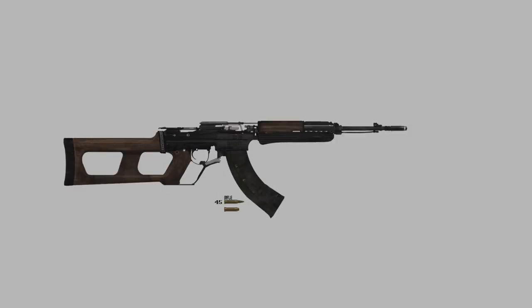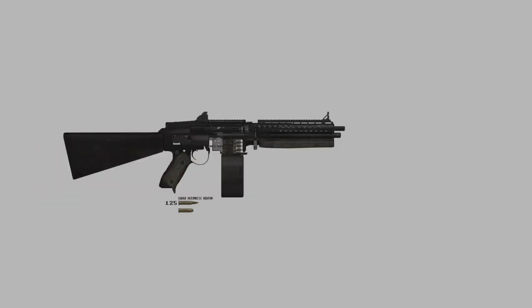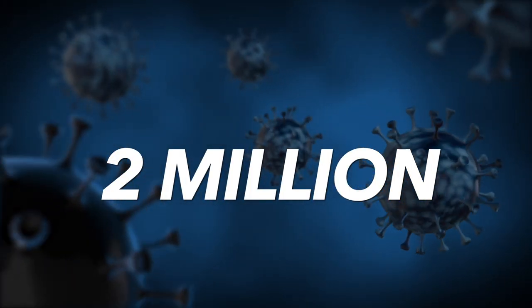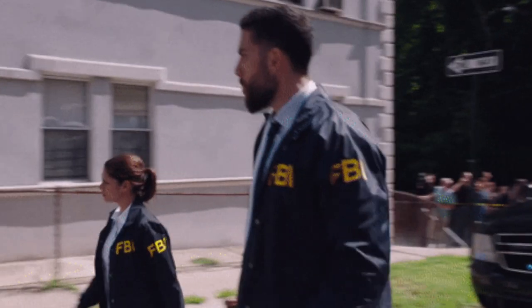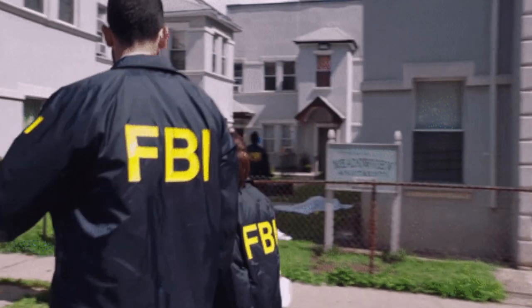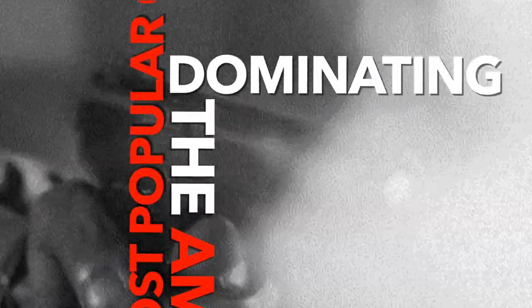The demand for guns in the US is spreading as high as the positive cases for COVID-19, with over 2 million sold since the beginning of the pandemic. This is the highest number recorded in the FBI's background check system in more than 20 years. In this video, we have compiled a list of the most popular guns dominating the American market.